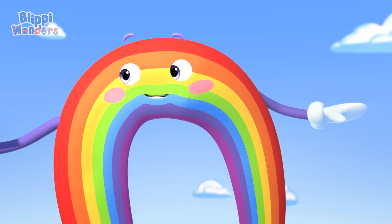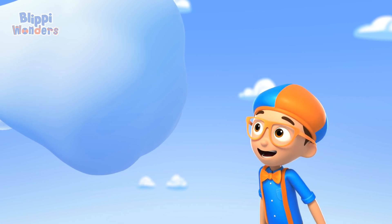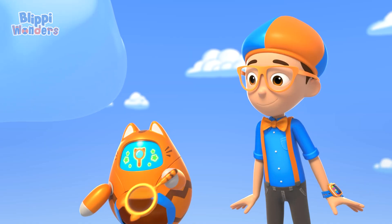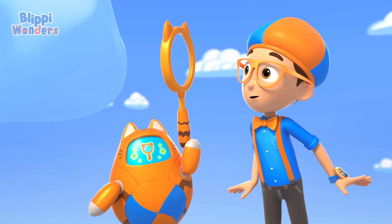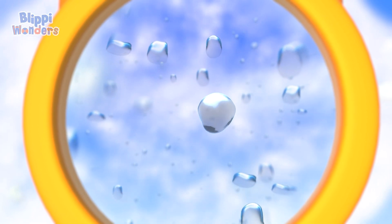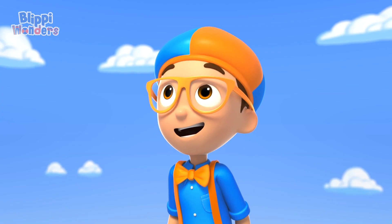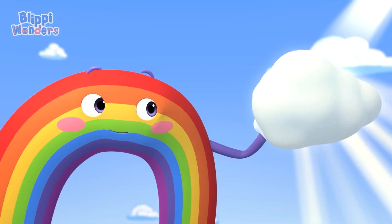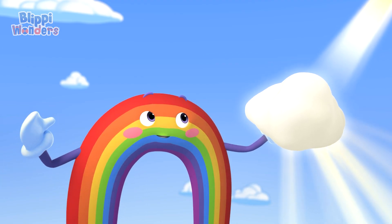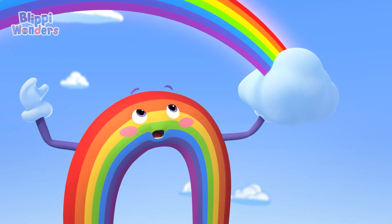First, let's check out this puffy cloud called a cumulus cloud! It looks like it just rained, which is perfect! That means there are lots of water droplets in the air. This cloud has so many teeny drops of water! Okay, next step! Position the cloud so the sunlight shines through the water droplets, like this! Now, when the light goes through water, it bends, or refracts, and separates the light into all the colors of the rainbow! Voila!